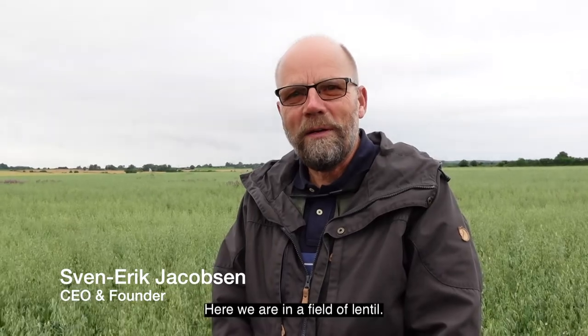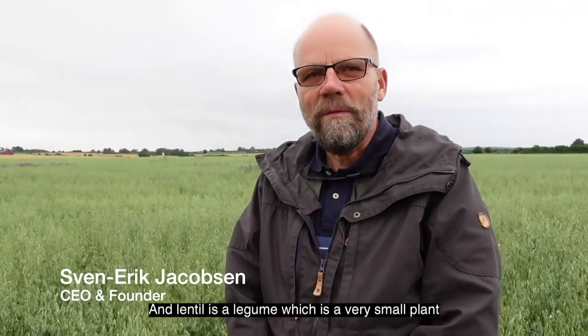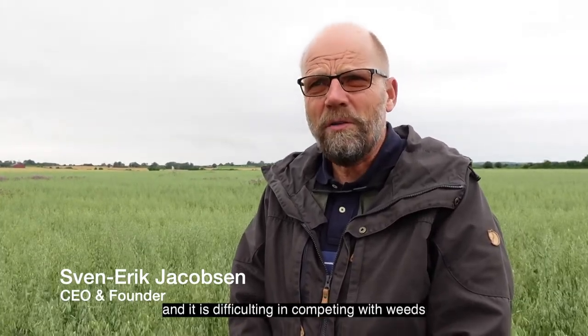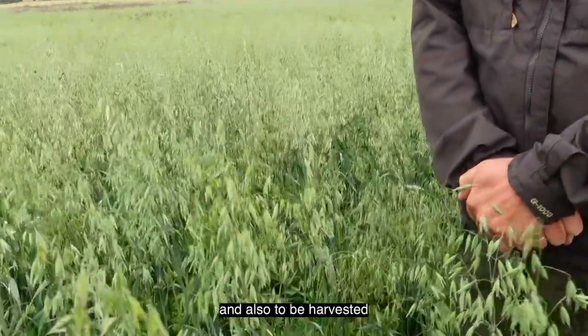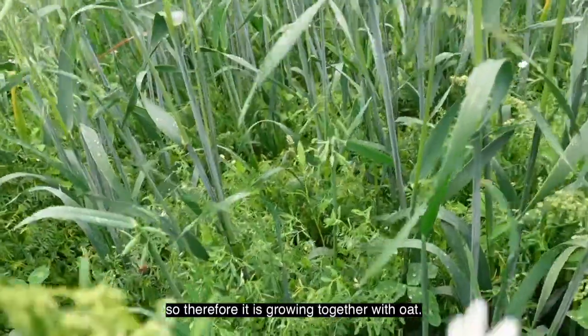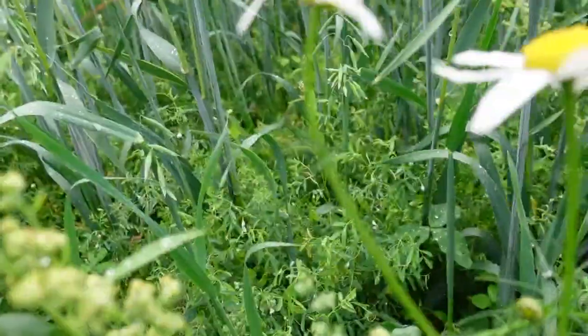Here we are in a field of lentil. Lentil is a legume, a very small plant that has difficulties competing with weeds and is also hard to harvest. Therefore, it is grown together with oat, and we can see the lentil growing at the bottom of the oat.